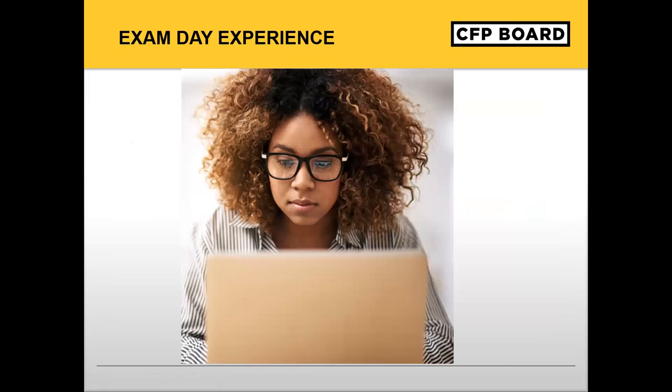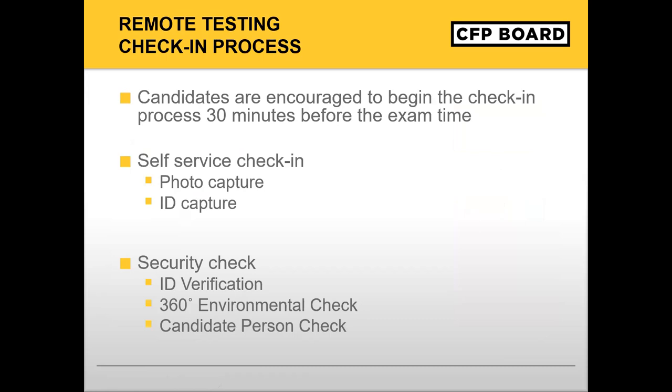We will now briefly discuss what you should expect to encounter on exam day. Candidates are encouraged to log in 30 minutes before the exam time to begin the check-in process. During the check-in process, the following self-service steps will occur. First, the Prometric ProProctor system will prompt you to capture your image. Second, capture an image of your government-issued ID by holding up the ID to the camera. Third, the system will prompt you to read a checklist to ensure the following is in place before the meeting with a readiness agent: a clean workspace, that your environment is suitable for testing, and that your clothing and devices are compliant with security requirements. We encourage candidates to prep their remote testing area well in advance of the testing appointment to ensure a smooth check-in process.